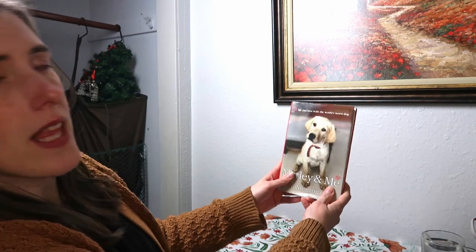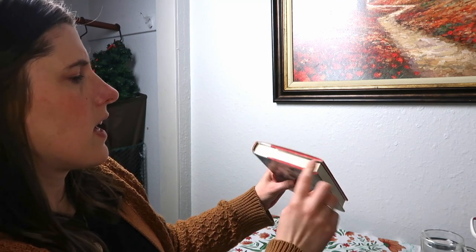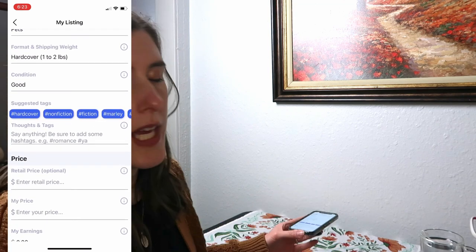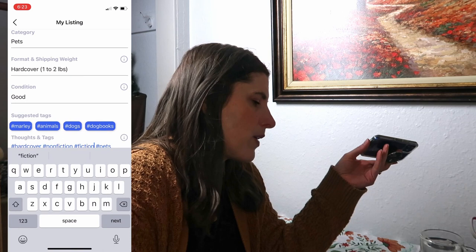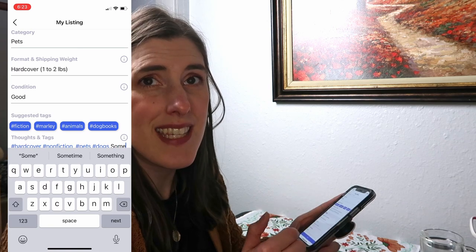Once you have added the basic information, you select your condition. So for this Marley and Me copy, I've got some scratches on the dust jacket but the dust jacket is there. There are some stains on the outside but no markings on the inside. So I'm going to say the condition is 'good' and then I'm going to make a note that there's some staining on the outside edges. That lets people know — someone wouldn't want to buy this if they were going to give it as a gift — but there's nothing about it that's going to make it uncomfortable for reading. Then you add some hashtags, hit list, and that's it.